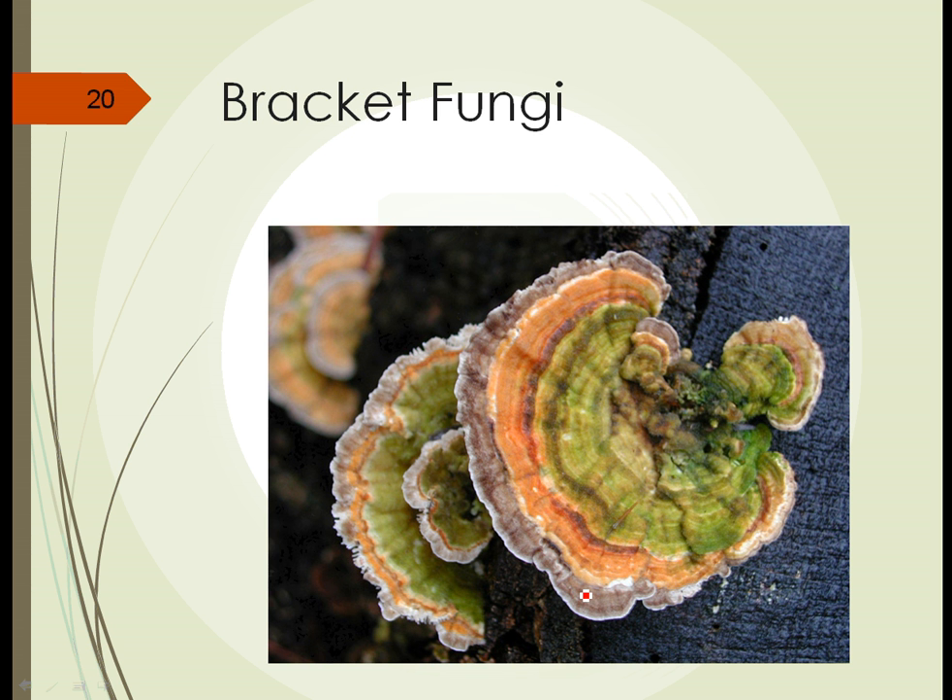There's another fungi called a bracket fungi, or shelf fungi. We see these growing often horizontally on infected trees and pieces of wood. They're quite colorful and can be quite large — some can be several feet across.